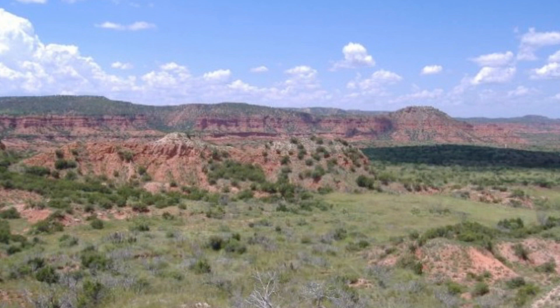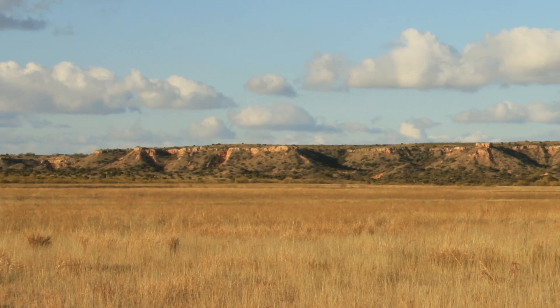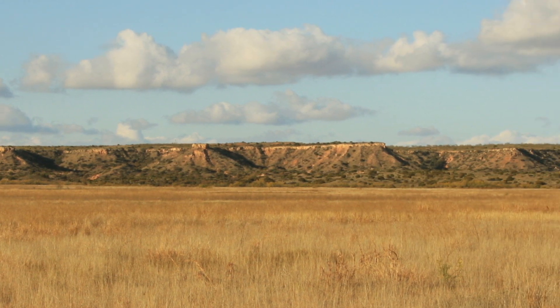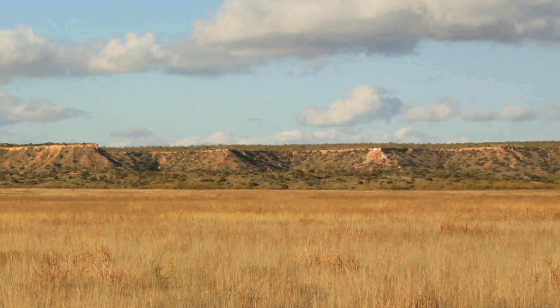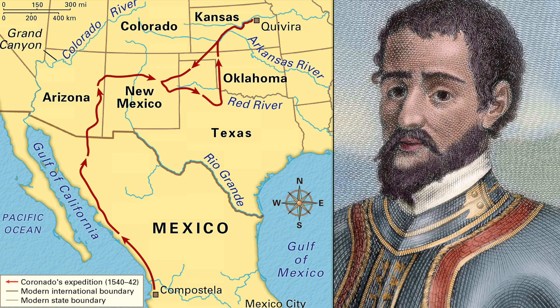Another story is that once you get up on top of that uplift, up on top of that caprock, the ground is so featureless that you have to drive a stake into the ground to remember which way you've come. Rumor has it that's how Coronado, in his Spanish expedition in the 1540s, navigated that country. I don't know which story I believe, but both of them are pretty good yarns.